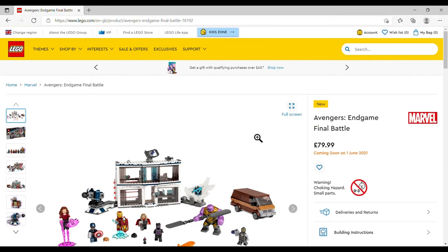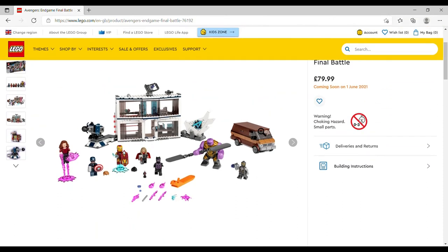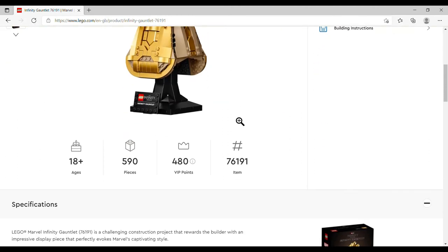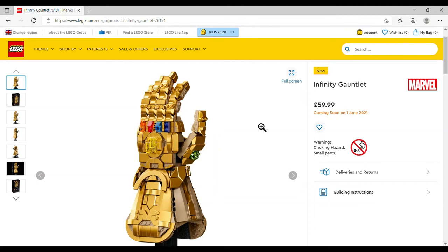The Avengers Endgame Final Battle is £79.99, set number 76192, 527 pieces. We've got the Scarlet Witch, Captain America, Iron Man, Thor, and then Thanos — I presume it's Thanos because it's purple. I haven't seen the Endgame film so I really don't know. There's what looks like a van and a little unit. And the one I do want is the Infinity Gauntlet, £59.99, set number 76191, 590 pieces — I just love the sculptural effect of it, even without having seen Endgame or Infinity War.